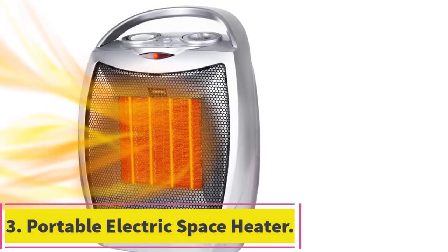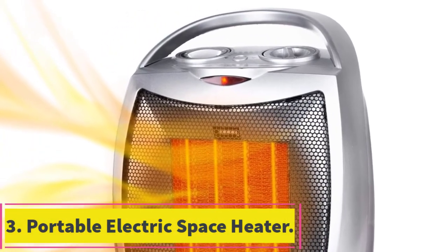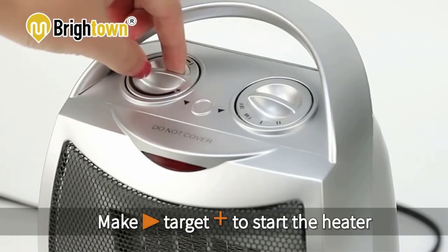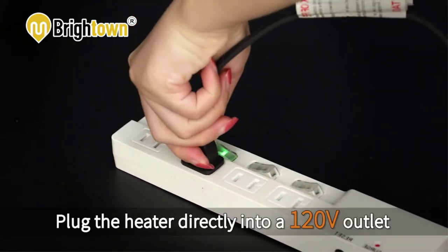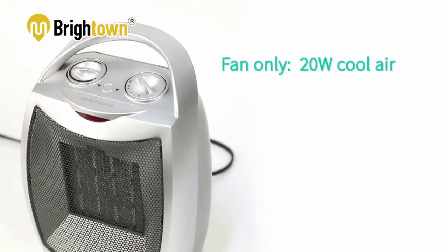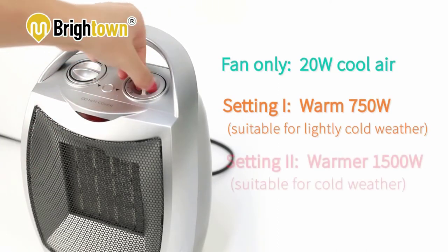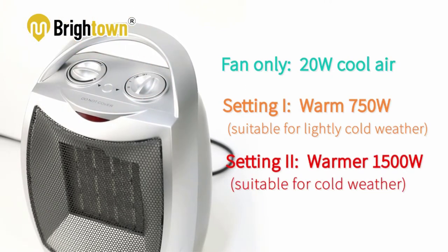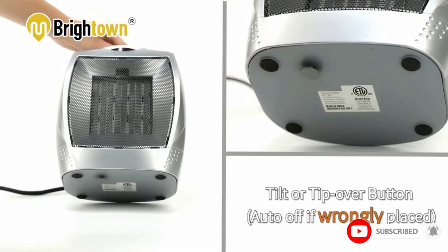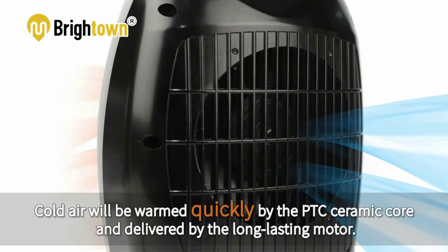At number 3: the Portable Electric Space Heater. When you think of safety, think of this heating system by Brighton. The heater is made of a flame-retardant material that adds safety from fire while in use. The system also features an overheat protection system that shuts down the unit when it reaches the maximum limit. The heating system is built with PTC ceramic heating technology and a high-speed fan capable of heating 200 square feet in minutes.